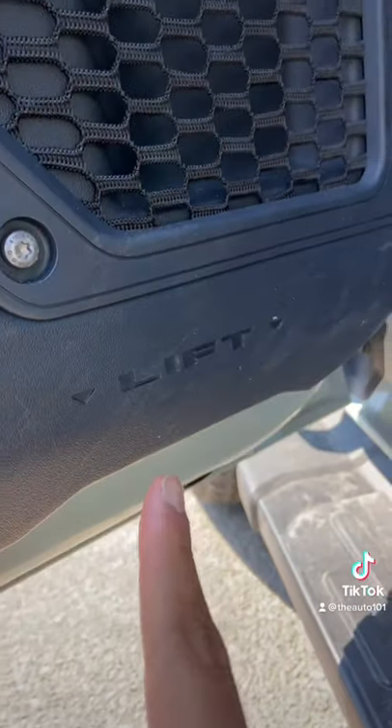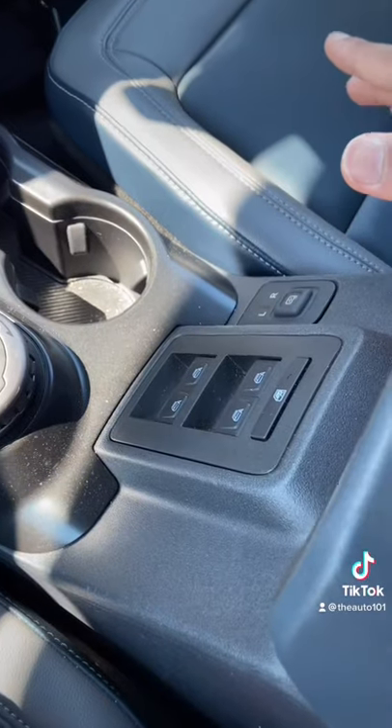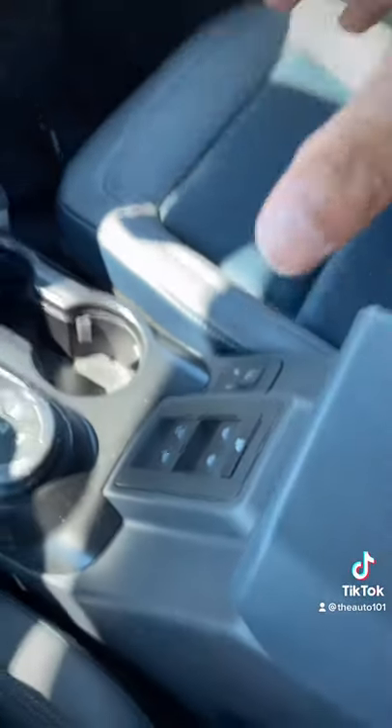The doors tell you where to lift them so you can take them off. Since the doors can be taken off, the window switches and the mirror switches are in the middle.